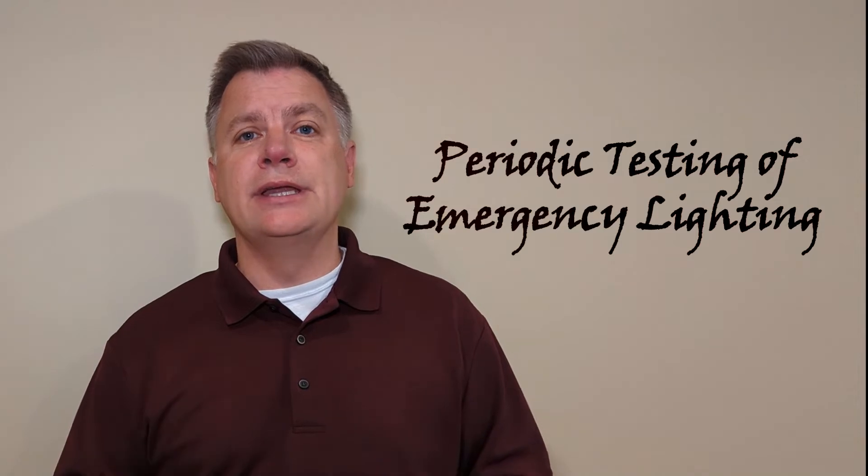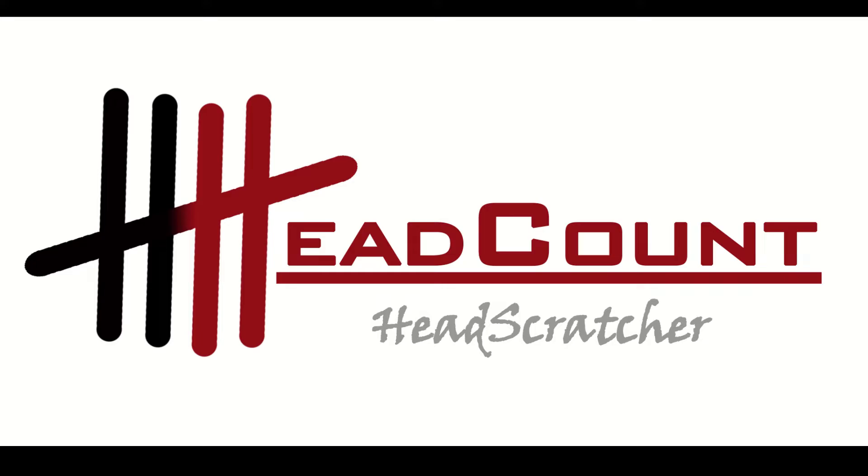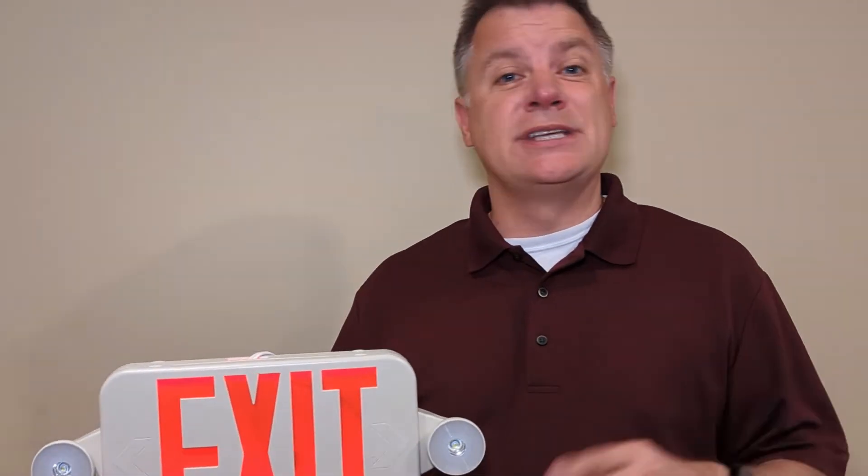Hey folks, Chris here with Headtown. Today's Head Scratcher is going to deal with the periodic testing of emergency lighting. Much like the monthly inspection of fire extinguishers, the periodic testing of emergency lighting is both an easy test and an easily overlooked one. The purpose of these tests is to ensure proper lighting in case of an emergency or a power failure. I can't tell you the number of times I've heard stories of facilities being plunged into darkness due to unmaintained and untested emergency lights.